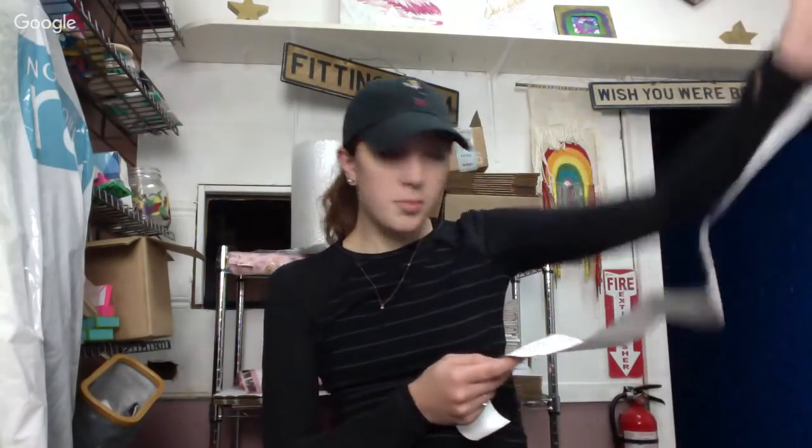Peach Thrifts on Instagram posted about going to Nordstrom Rack last night and she got a bunch of designer items — really crazy good stuff, like St. John — and it was all like $4.47 each. So I decided to go today to check it out. I got 36 items and I spent $171.14, and it says I saved $4,976.90.